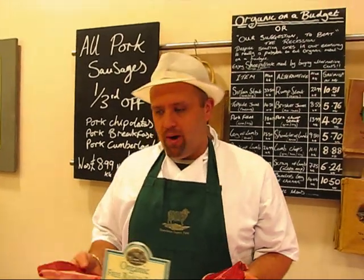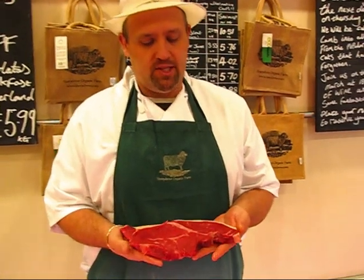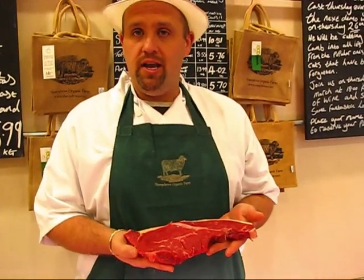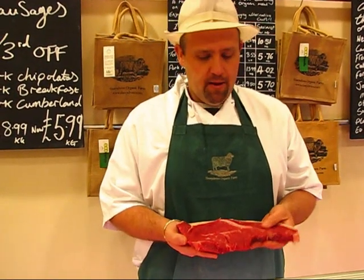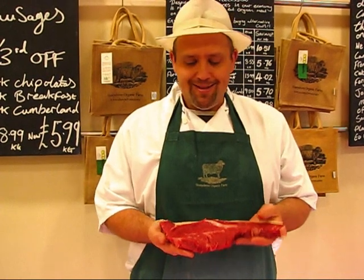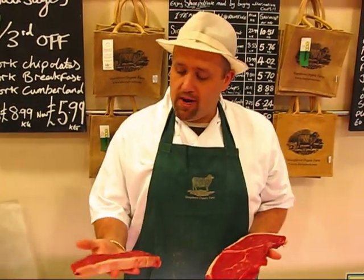Sirloin can be grilled or fried. But as an alternative, why not try a fantastic rump steak? Four to five week mature, the same as the sirloin. It's a really good quality frying steak. This one you can either beat it out a little bit thinner — you don't have to just have it as it is. Again, this one here is two thirds of the price of sirloin.